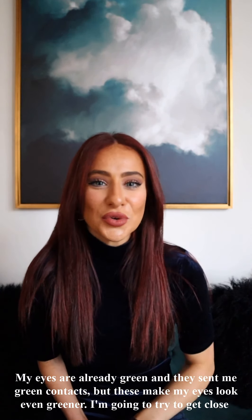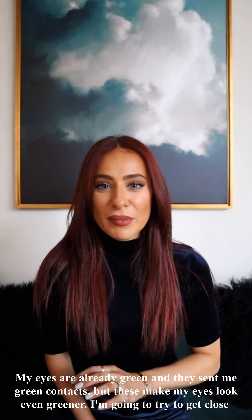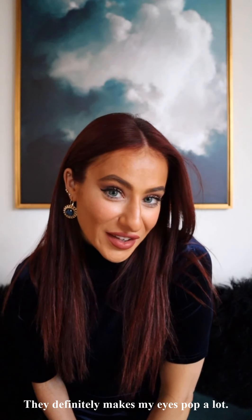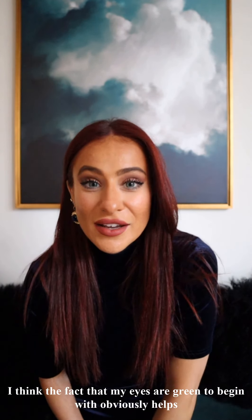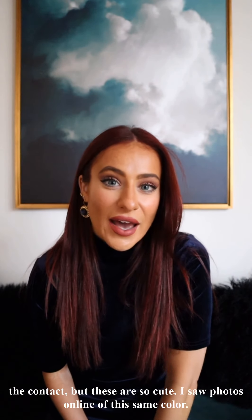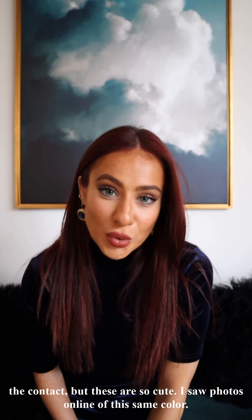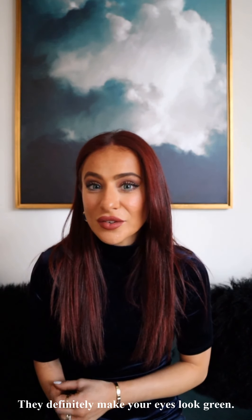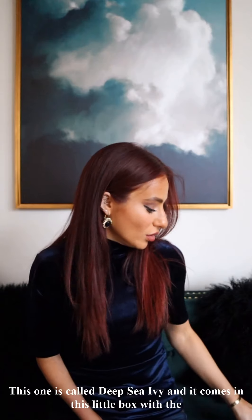My eyes are already green and they sent me green contacts, but these make my eyes look even greener. I'm going to try to get close to the camera so you can see them. They definitely make my eyes pop a lot. I think the fact that my eyes are already green helps, but these are so cute — I saw photos online of this same color and they definitely make your eyes look green.